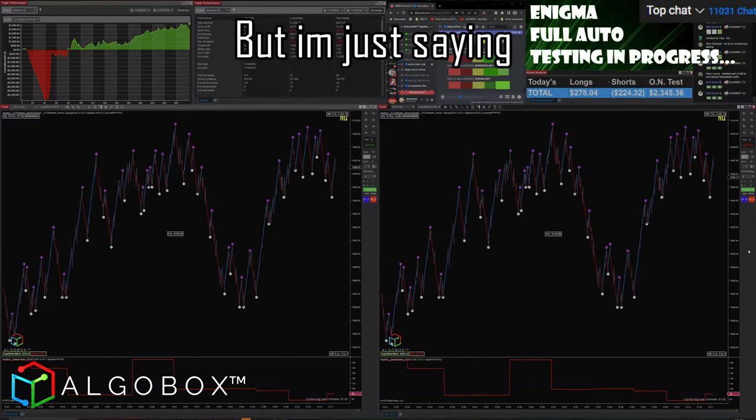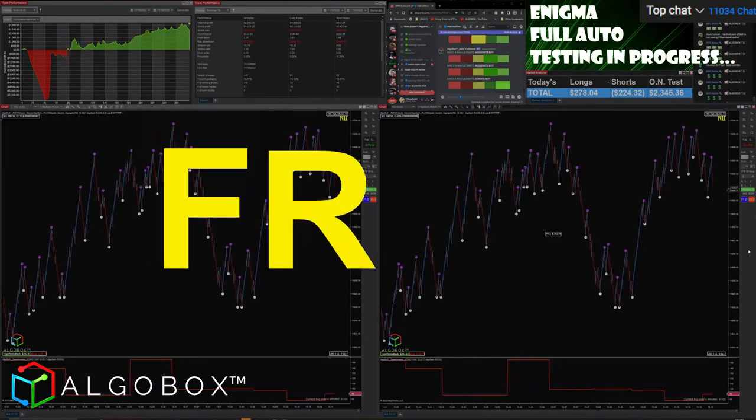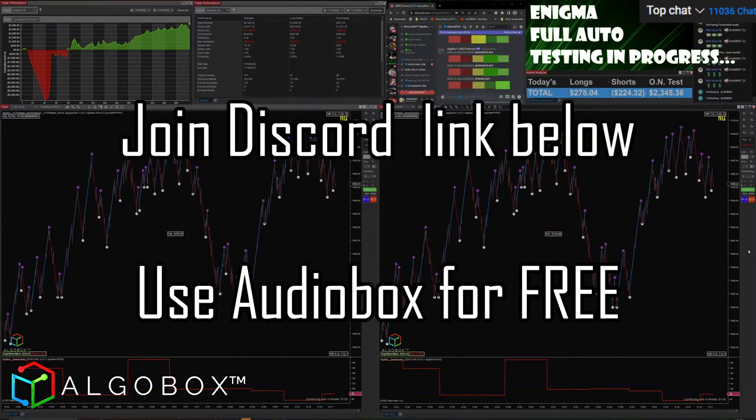I don't know how they do theirs, honestly, but I'm just saying — we've got proprietary filter methods on it, and ours is free! TickStrike charges you — I don't know, they've been various prices over time.